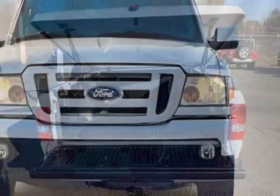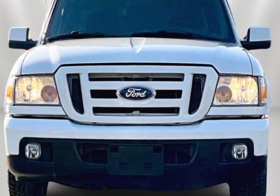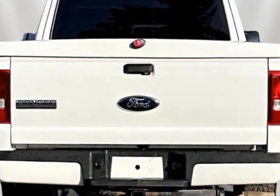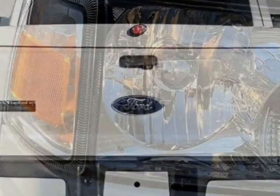This vehicle gets an estimated 18 miles per gallon in the city and an estimated 23 on the highway. This vehicle boasts a 3.0-liter six-cylinder engine.